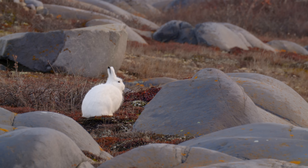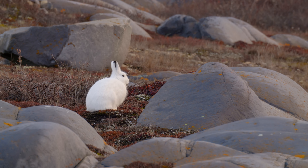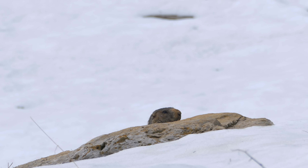Driving around the frigid tundra, you're bound to find cold weather specialists. Arctic hares with their thick coat and almost perfectly spherical shape. Marmots working on their dens where they wait out the winter.